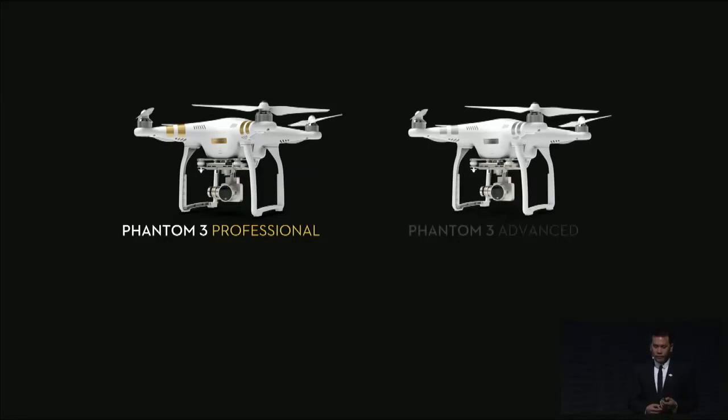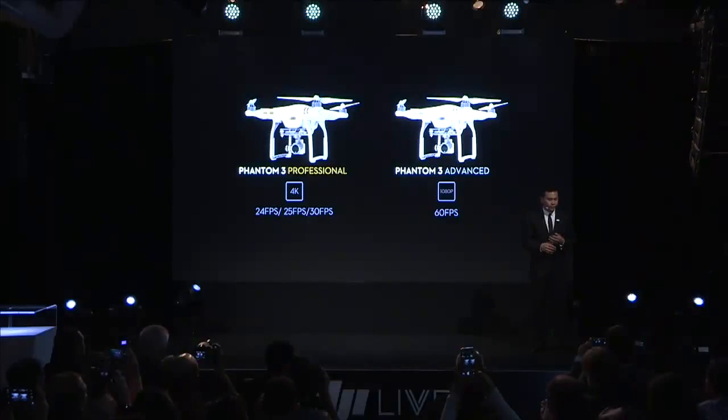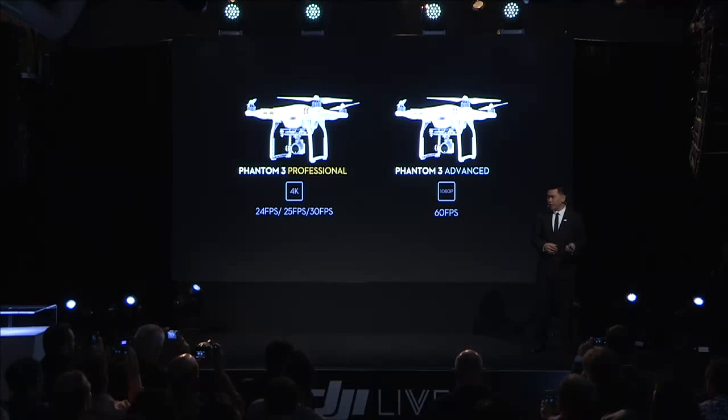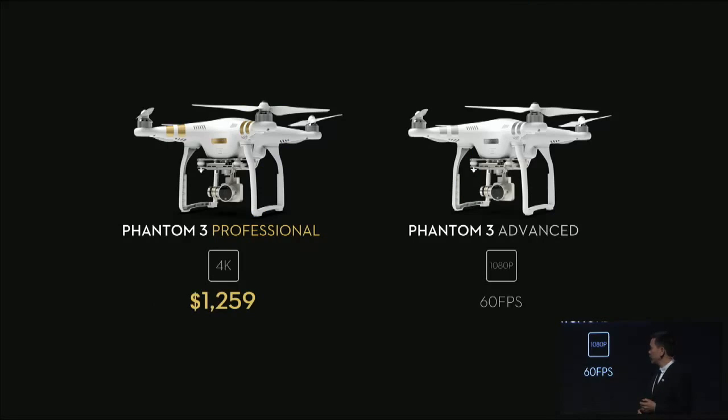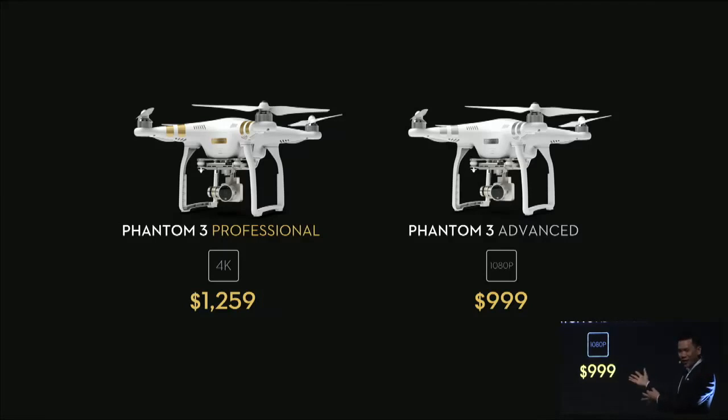The Phantom 3 comes in two different versions: the Phantom 3 Professional and the Phantom 3 Advanced. The Phantom 3 Professional includes our 4K camera, which captures video at 24, 25, and 30 frames per second. The Advanced comes with our high definition 1080p camera, which captures video at up to 60 frames per second. Both versions come with all of the features we've talked about today. The Phantom 3 Professional is $1,259, and the Advanced is $999. I'm going to leave this on the screen for a little while to let that sink in.